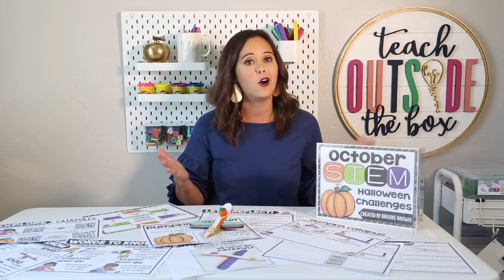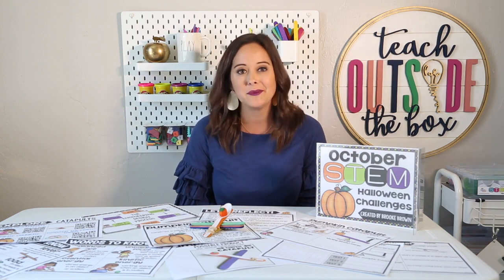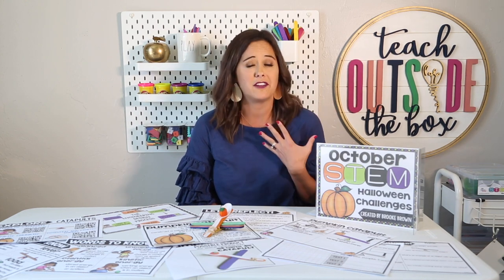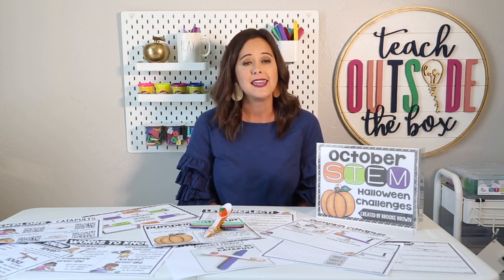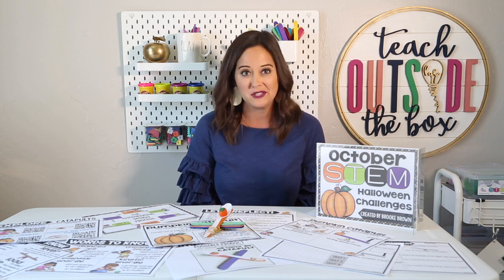I will have a link to my Halloween STEM challenges as well as a link to my all-year bundle that has nine months worth of challenges. Today I'm going to share my very favorite Halloween STEM challenge — the pumpkin catapult. This is a challenge that at the end of the school year my kids always refer back to as one of their favorites, and what I love about it is it's huge on establishing perseverance at the very beginning of the year with your students.